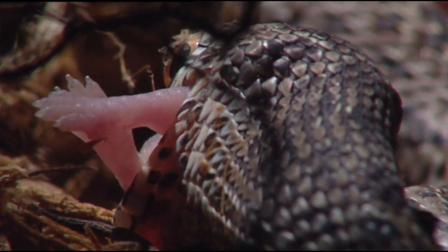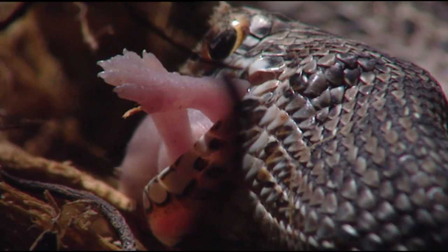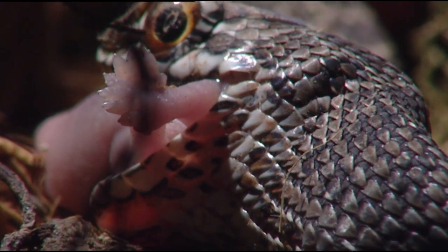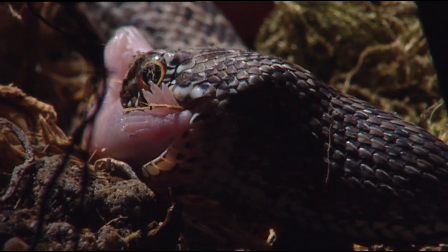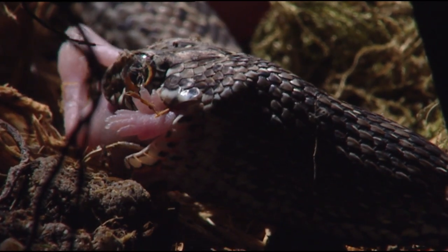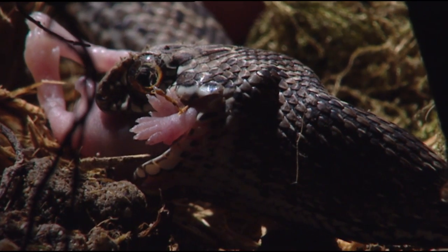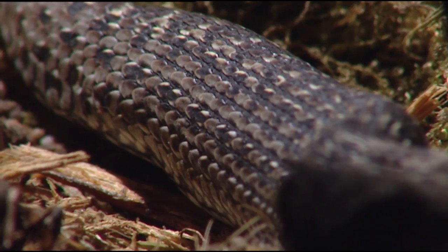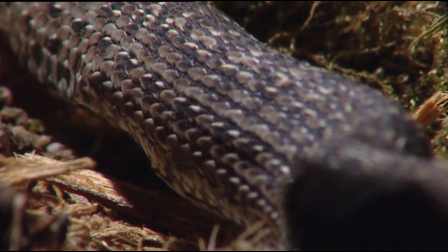As the poison enters the body, it starts to decompose the prey's organs. During the slow and difficult swallowing process, increasing amounts of enzymes leak into the prey's body to make digestion as easy as possible.